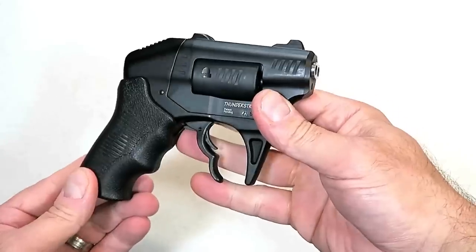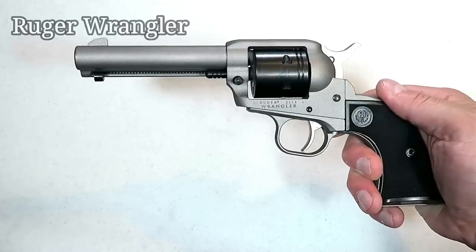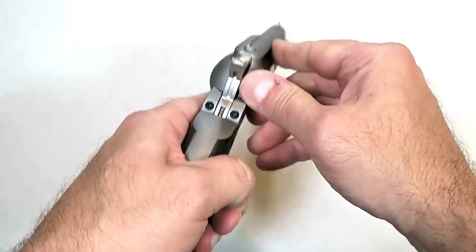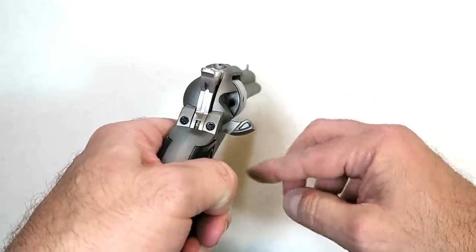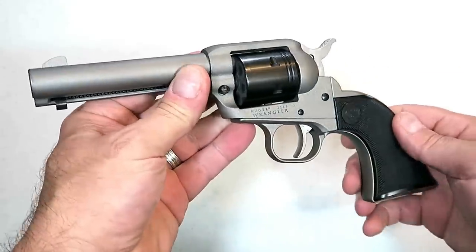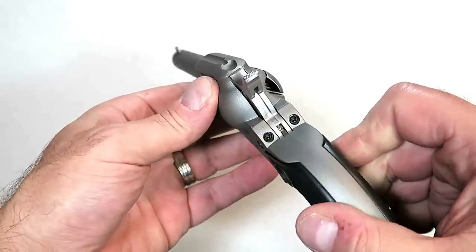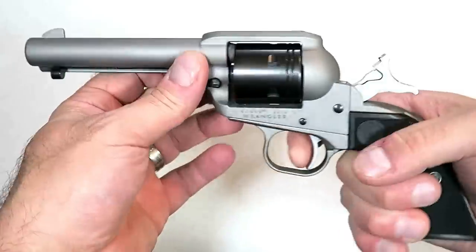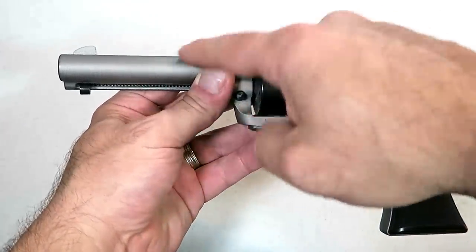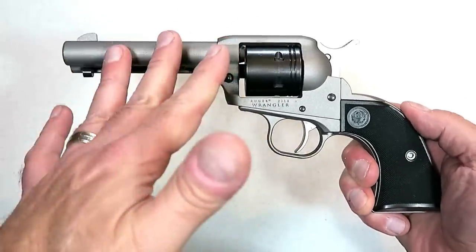Here we have the soft-shooting Ruger Wrangler cowboy action revolver chambered in 22 Long Rifle. Everything is loaded and ejected through the loading gate, and the cylinder holds six rounds of 22 LR. It has a 4.62-inch barrel, a bladed front sight, and a tunneled rear sight. The single-action trigger measures right at five pounds — a very nice trigger pull, very accurate with that long barrel. This model is in silver Cerakote.